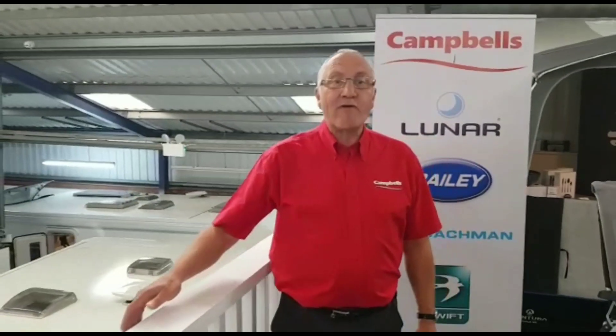Campbells will have team members in their distinct red shirts on the following stands: Luna and Bailey caravan stands, Bailey and Swift motorhome stands, and Isabella and Ventura awning stands.